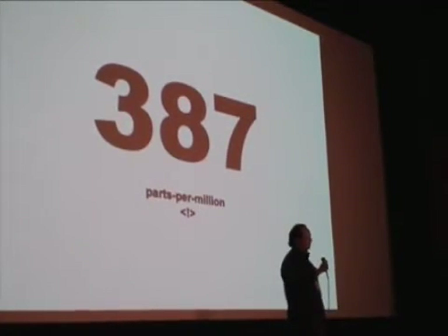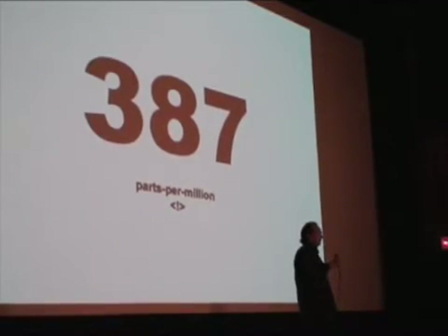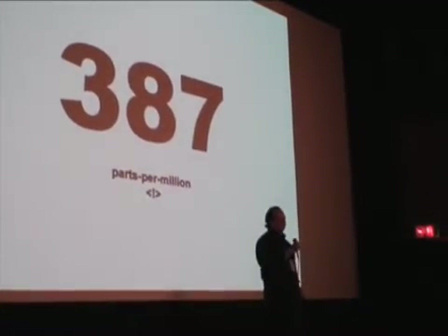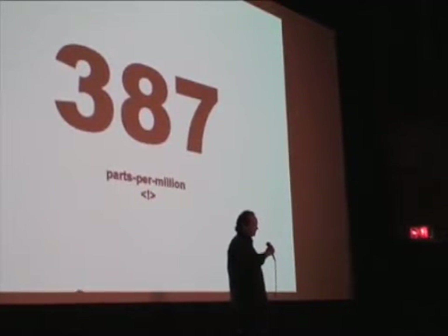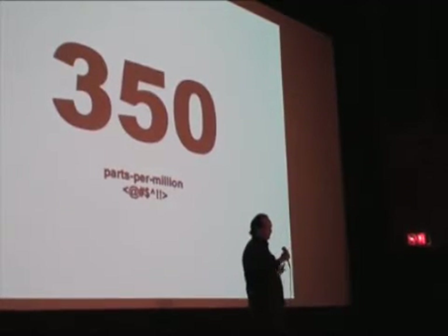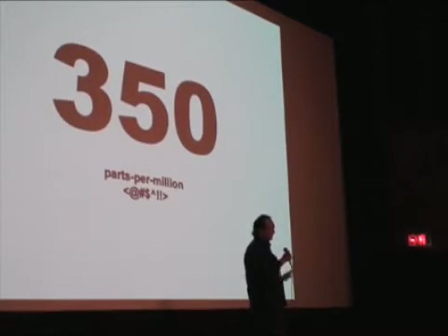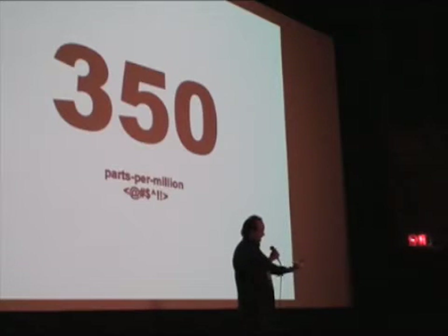Here's a big scary number for you: 387 parts per million — that's the concentration of carbon dioxide in the atmosphere right today. Al Gore was here a couple of years back and left his hockey stick at home, so I'm going to start with a much more palatable number: 350 parts per million. That's our objective — that's what we're aiming at.